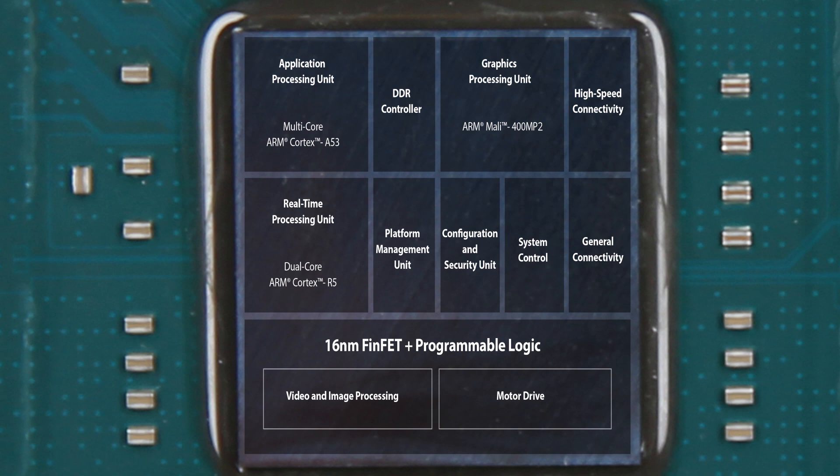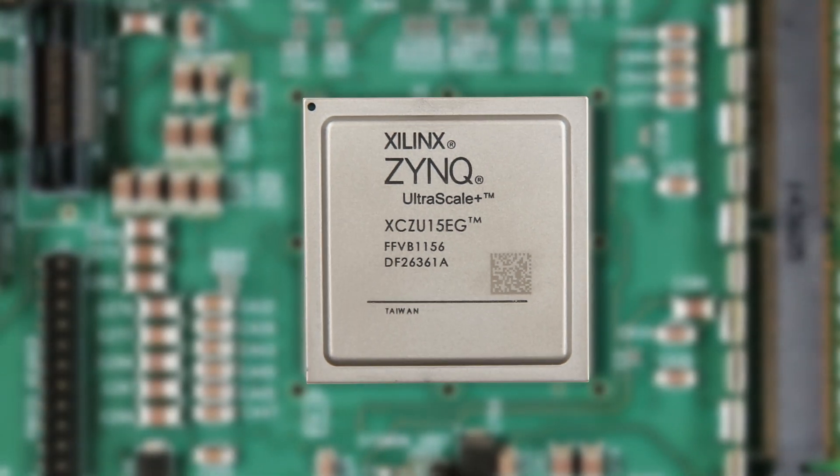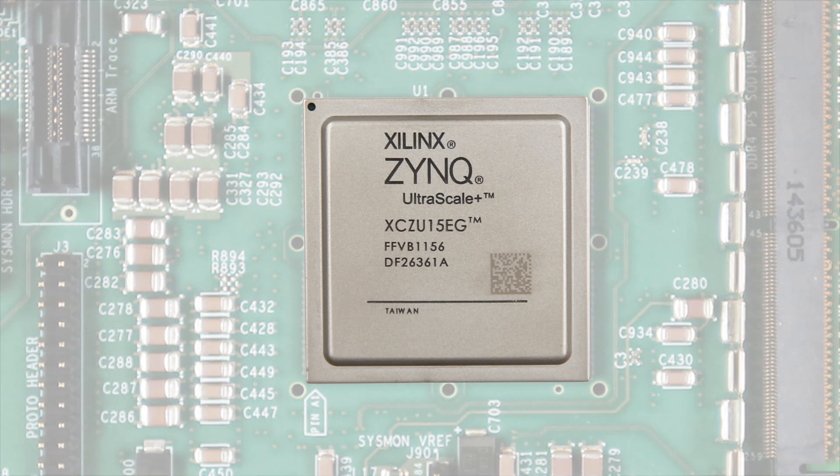We've shown you one example of how the Zynq UltraScale+ MPSoC delivers the right processing engines for the right tasks. Please visit the Xilinx Zynq UltraScale+ MPSoC webpage for additional information. Thanks for watching.